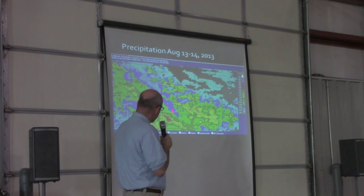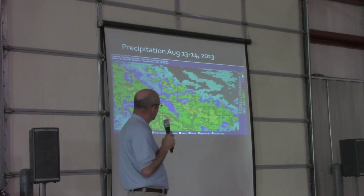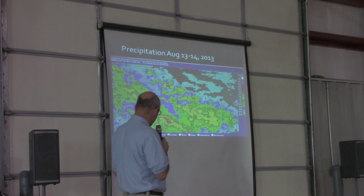Down in the rolling plains from Guthrie southward, there are big areas of one and a half to two inches. So conditions are definitely getting better there.